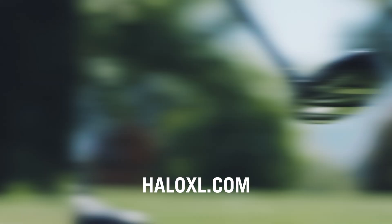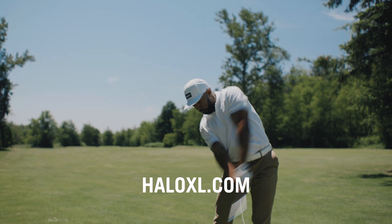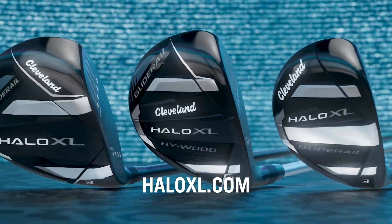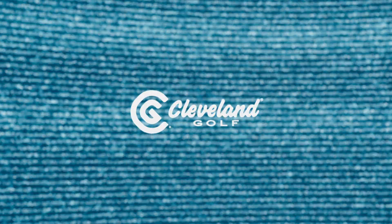To get yours, visit an in-store fitter or head to HaloXL.com for an online long game fitting. All new Halo XL woods, only from Cleveland Golf.